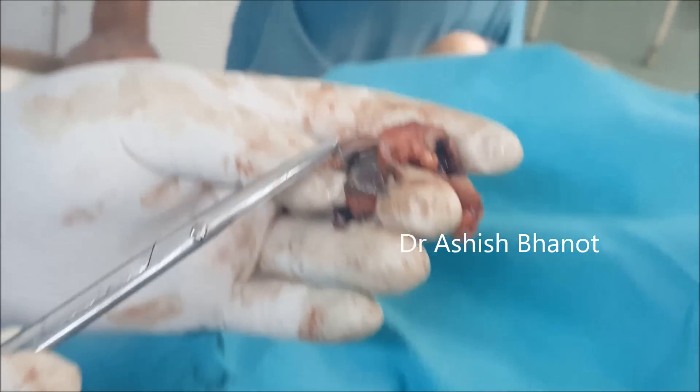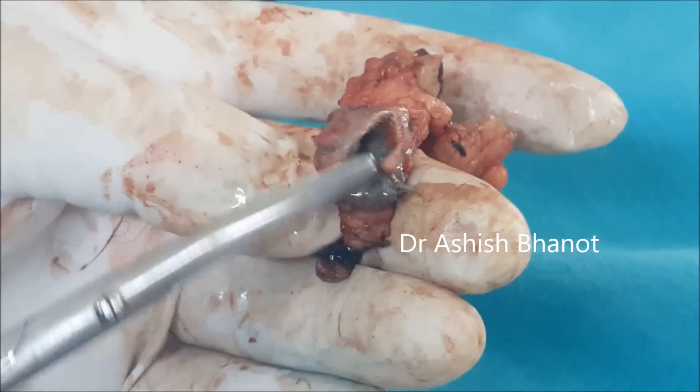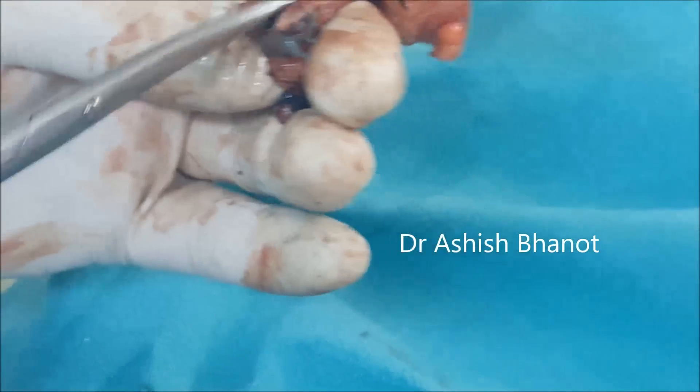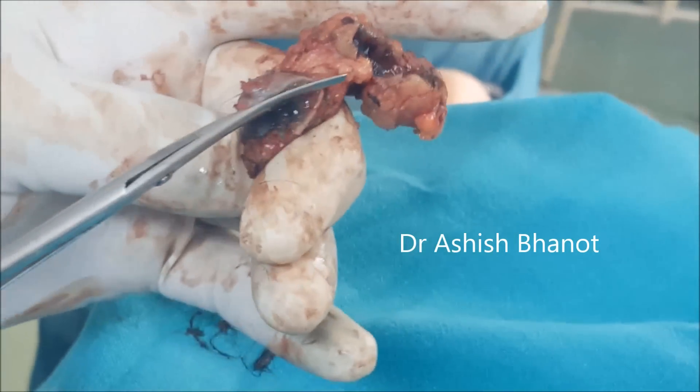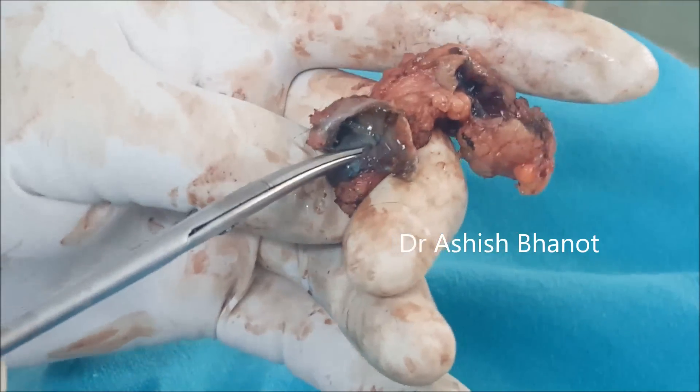This is also causing pain — constant back pain. Constant back pain was the cause of this. Here also they are, and if you notice, both are communicated. I showed you the small communication.